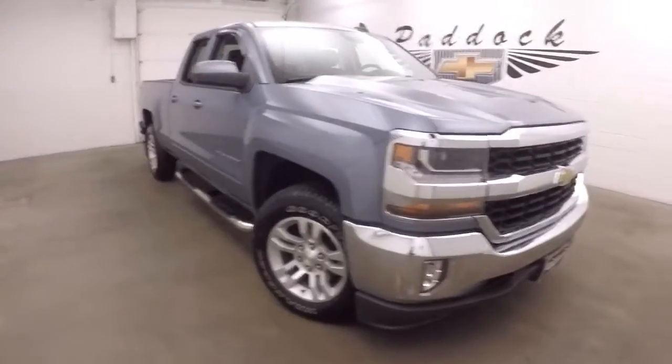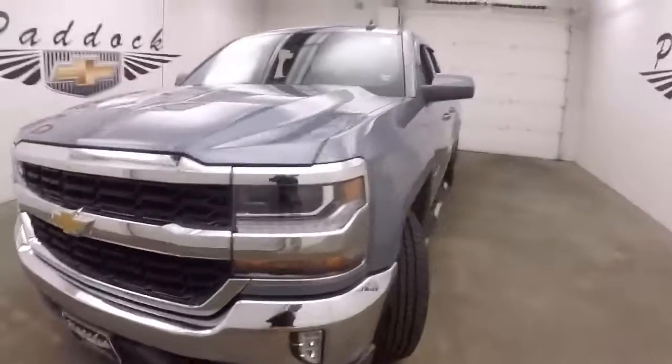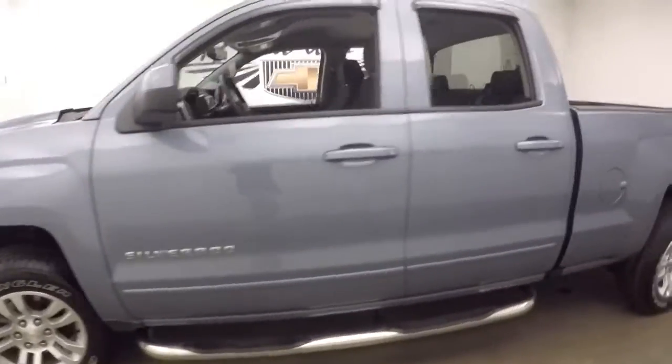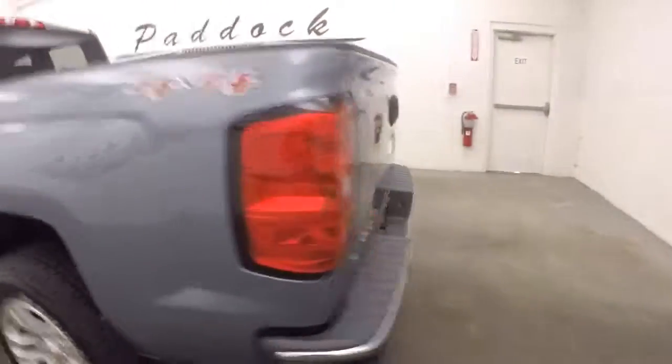This is a 2016 Chevy Silverado 1500. Nice slate gray color, nice alloy wheels, good tires, running boards going down the side. It is 4x4.